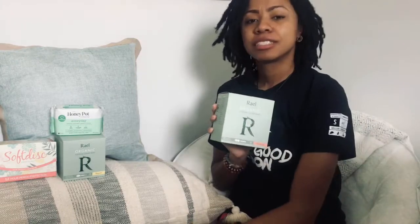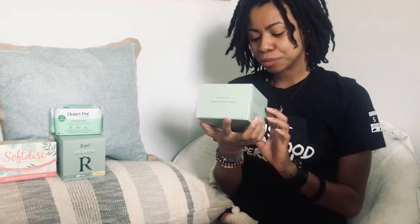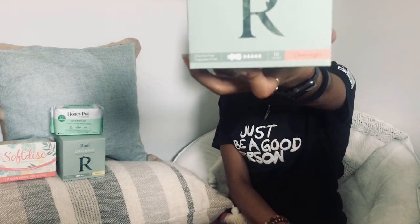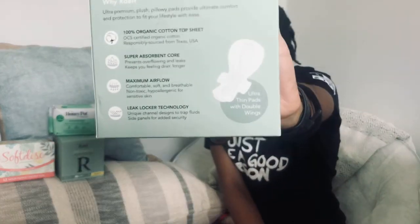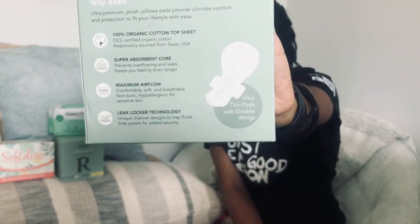This is actually just one of their two versions of the overnight — they have an XL as well. So if that little one isn't enough for you, they've got something for you too. As you can see, it's got all five droplets covered, so it is for maximum protection. On the back of the box it says a hundred percent organic cotton on the top sheet, responsibly sourced in Texas. It has a super absorbent core — and I want you to look at that picture of the pad, look at the core — super absorbent but not thick, maximum airflow.